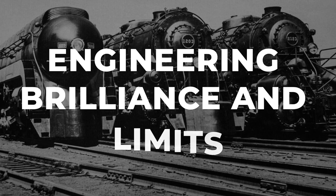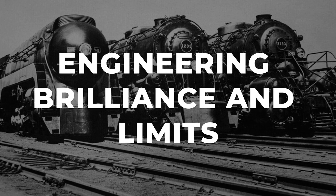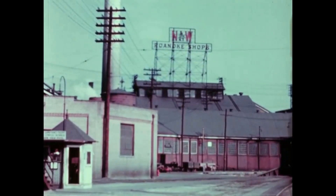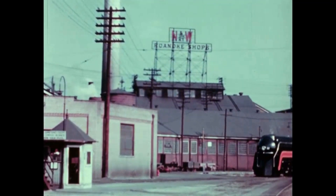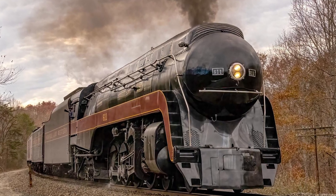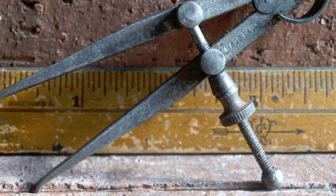If you have ever looked into the most powerful 4-8-4 locomotives ever built, you are going to end up at the Norfolk and Western J-Class every single time. They were 14 locomotives that rolled out of the Roanoke shops between 1941 and 1950, all built by Norfolk and Western's own people — no outside builders, just the men and women who knew exactly what they were doing.